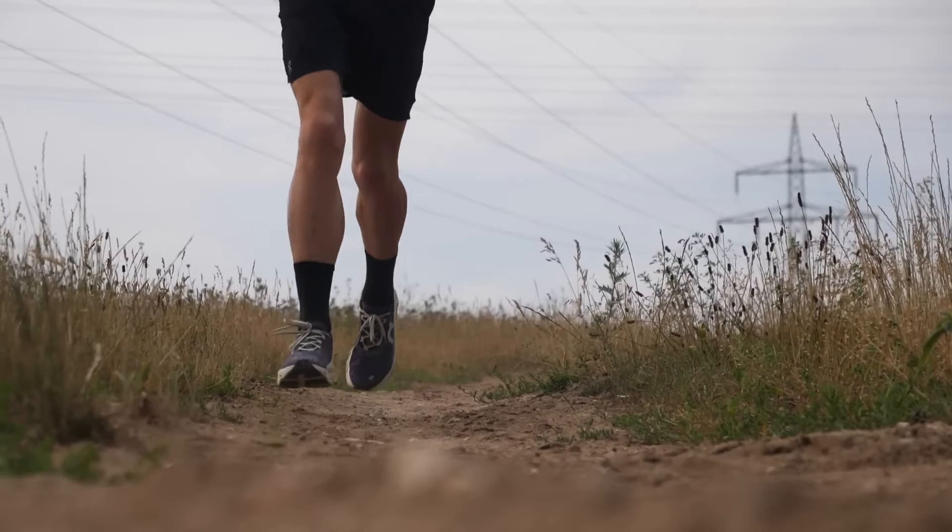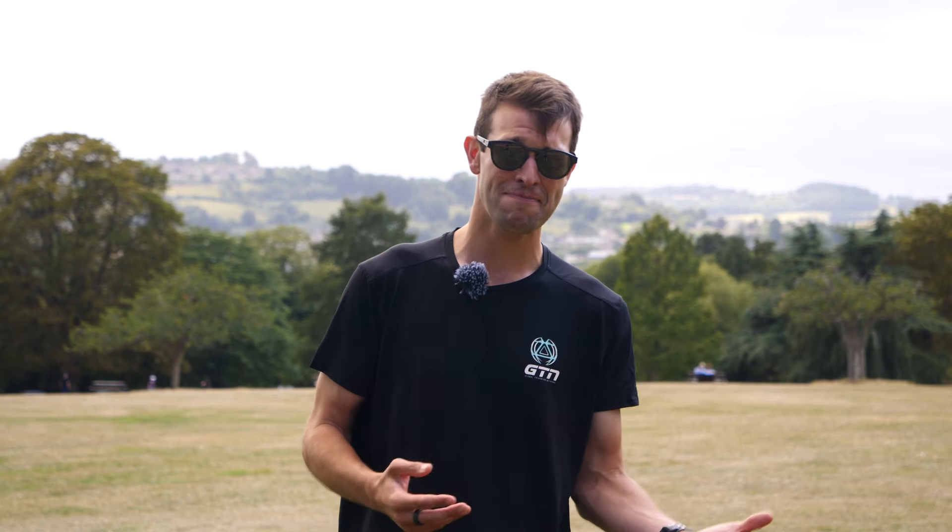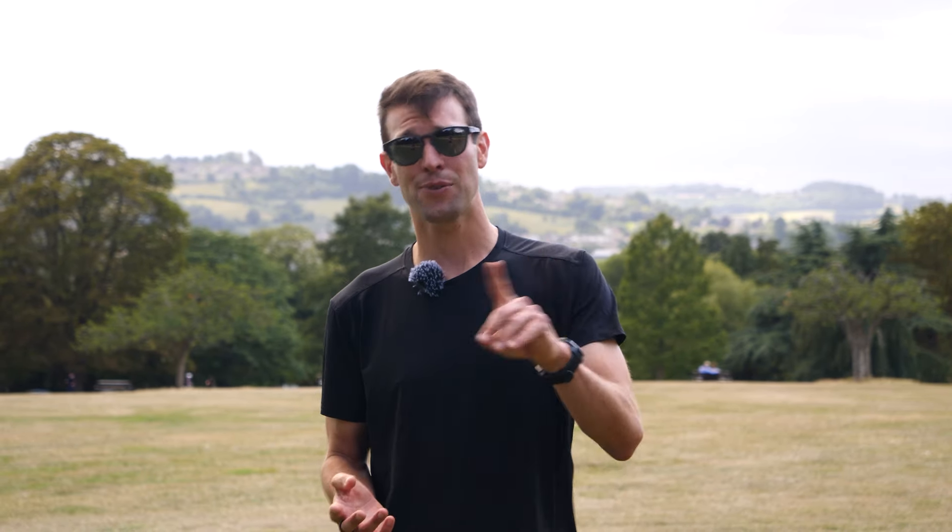A good pair of shoes may actually help you to feel better when running and help to improve your running, which is going to help with your motivation and mean that you run more. Do not forget that running shoes don't last forever. Once those running shoes are worn out, we recommend replacing them with some nice, fresh, bouncy ones.